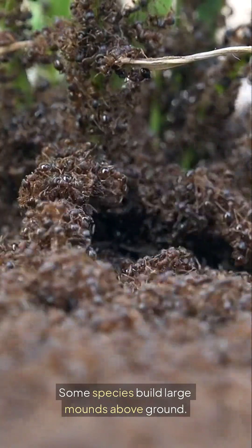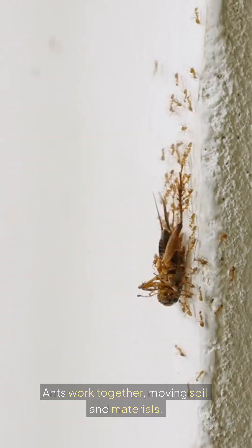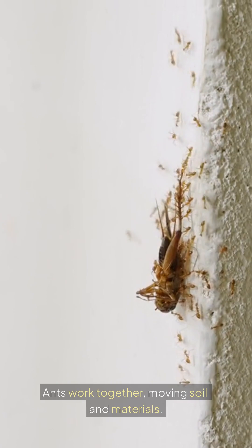Some species build large mounds above ground. These mounds can reach several feet in height. Ants work together, moving soil and materials.